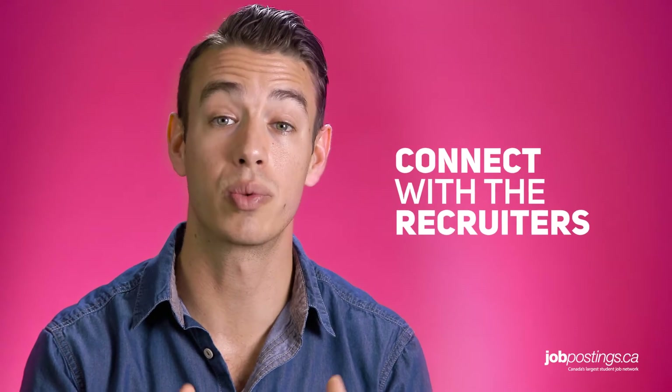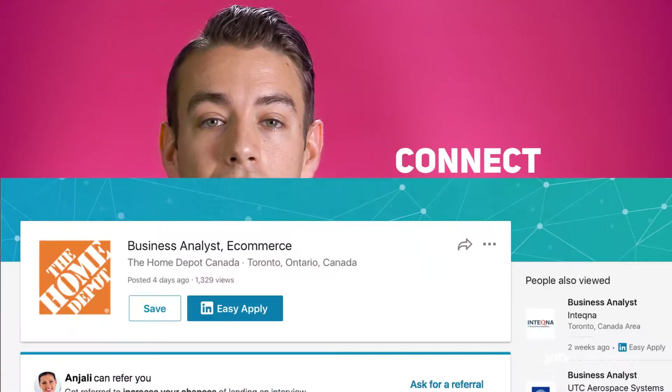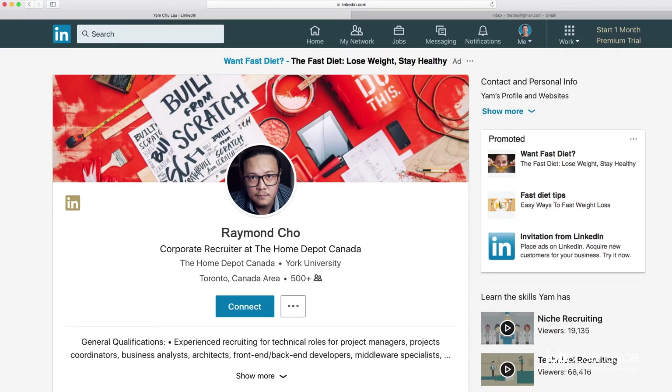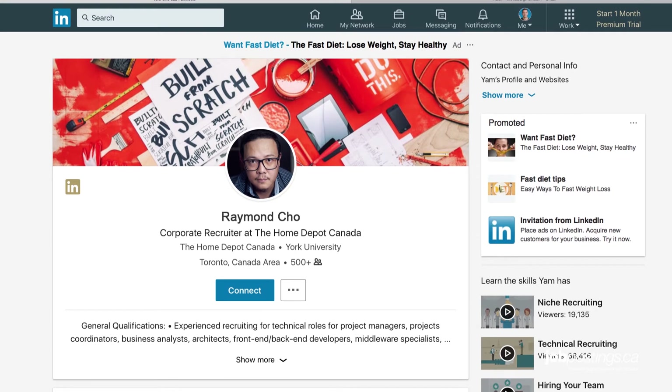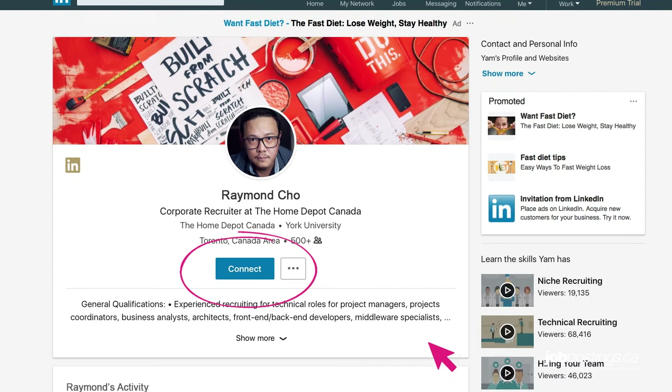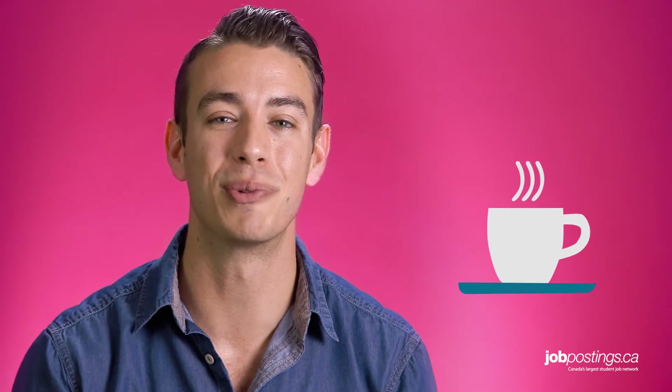The other approach is to send connection invite requests to the recruiters who work at the company. More often than not, the recruiter hiring for the job ad you're looking at is listed in the job ad itself. By connecting with these recruiters on LinkedIn, you can refer to them by name on your cover letters, let them know you applied, and better yet, invite them out for a coffee to learn more about the role. If you can build a genuine connection with the recruiter, not only will you get an interview, but you'll also get bumped to the front running for the job.